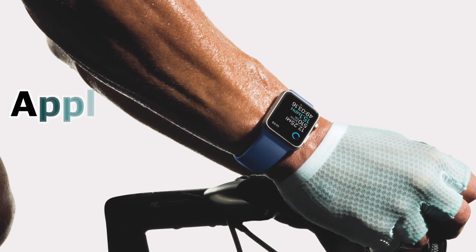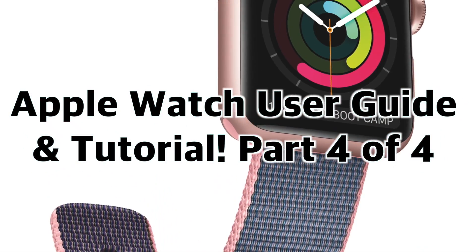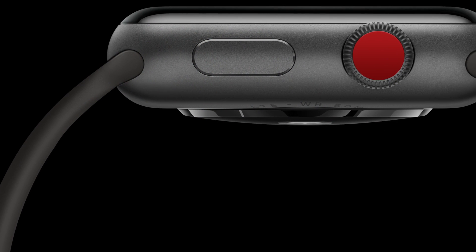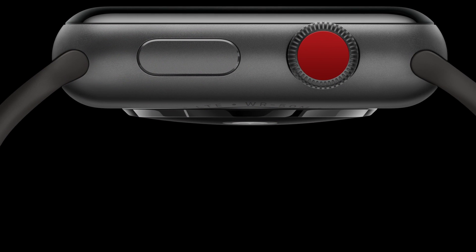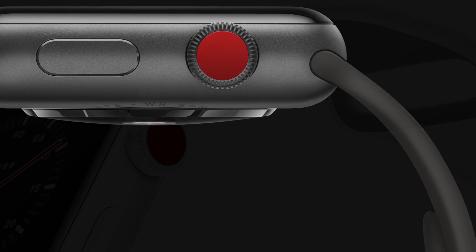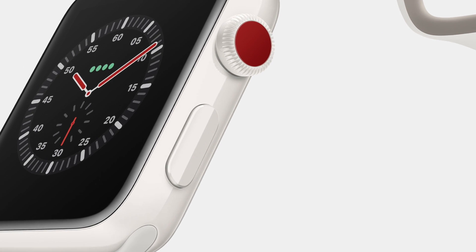Hey everybody! Welcome to the Apple Watch User Guide and Tutorial. This is part four of four, where we're going to briefly talk about some of the apps that ship with Apple Watch, how to get third-party watch apps with some app recommendations, and answer some popular miscellaneous Apple Watch questions. Stay tuned to the end of the video to learn more about what we cover in the first three parts. Now let's get to it.